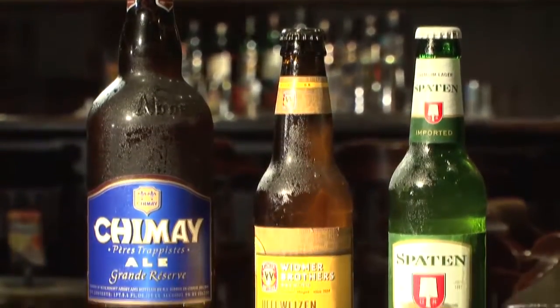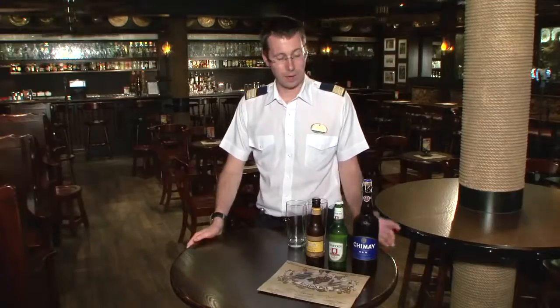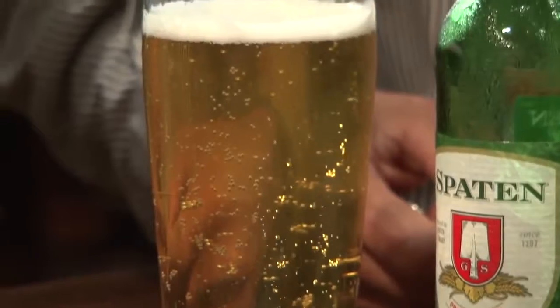We've got a selection of just three of our more unique beers that we're able to offer here in the English pub. I'm going to start you off with the Spartan Lager, which for me is a quintessential Oktoberfest beer — this is really what says German Pale Lager.